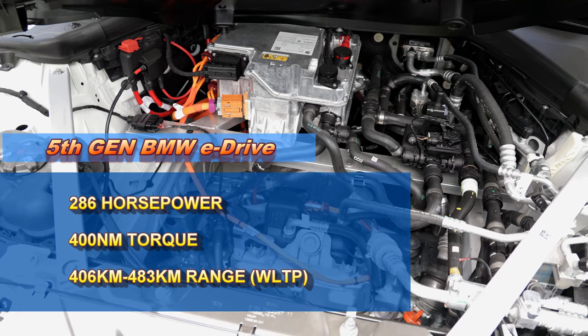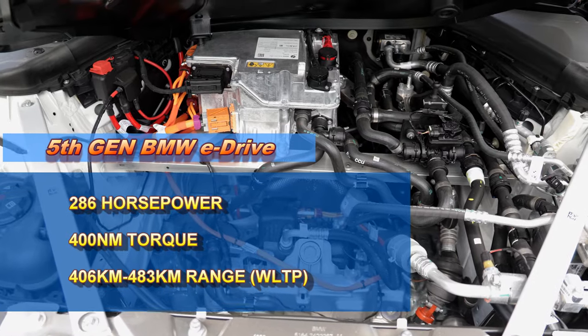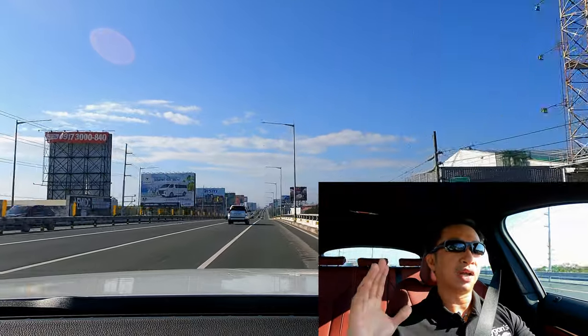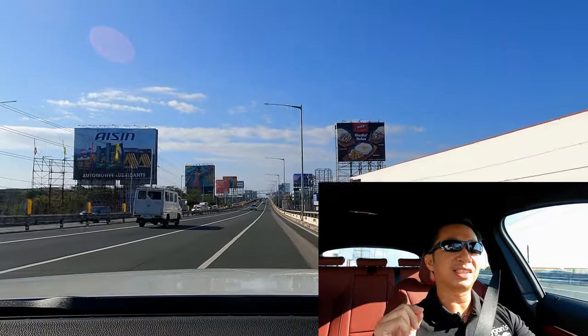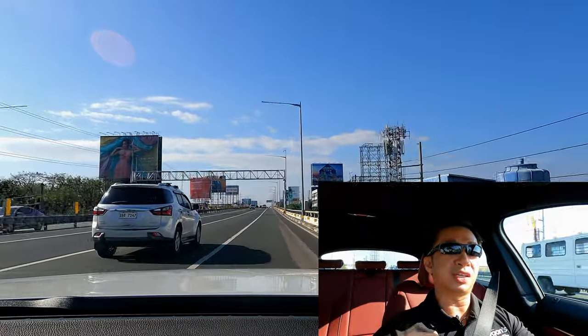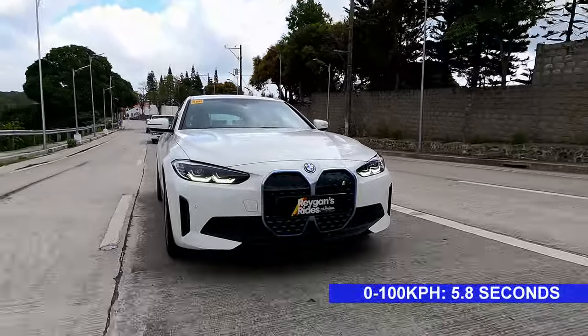This i4 gets a single electric motor that seems to prioritize smoothness over outright performance. I'm not saying it's slow — we still have 286 PS and 400 Nm, and that 400 Nm of torque is readily available from standstill. Those power figures will be familiar because they're the same as found in the BMW iX3. Just like the iX3, the electric motor drives the rear wheels via a single-speed automatic transmission. The 0 to 100 kph time is also pretty robust at 5.8 seconds.